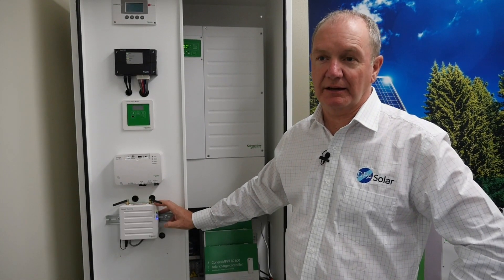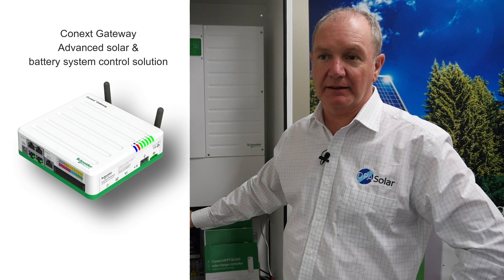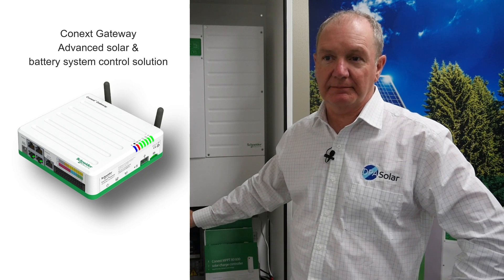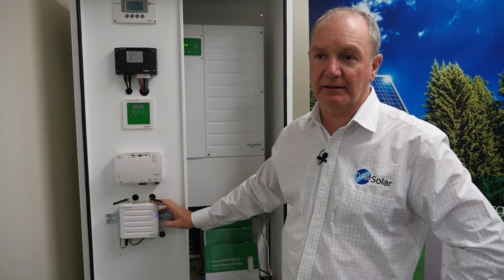Connex Gateway is a great addition to the Schneider range. The Connex Gateway enables dealers and installers to monitor and update their systems remotely, able them to push firmware into the field, enable them to control devices and change settings.